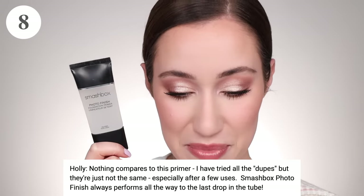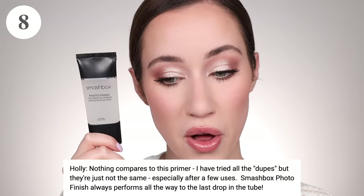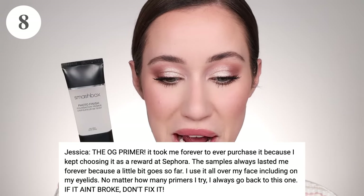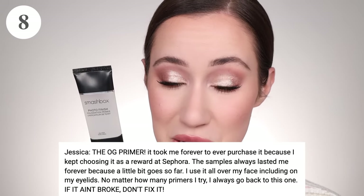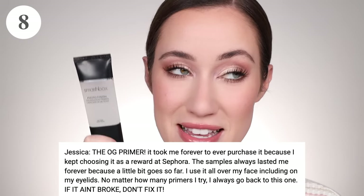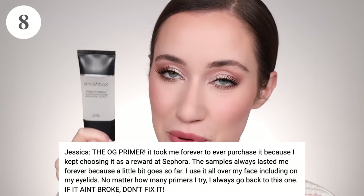Also tied in eighth place is the Smashbox Original Photo Finish Primer. Holly says nothing compares to it — she's tried all the dupes but they're just not the same, especially after a few uses. Smashbox Photo Finish always performs all the way to the last drop. Jessica calls it the OG primer; a little goes so far, she even uses it on her eyelids, and no matter how many primers she tries she always goes back to this one. If it ain't broke, don't fix it!